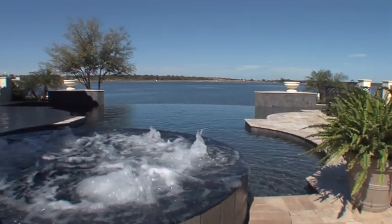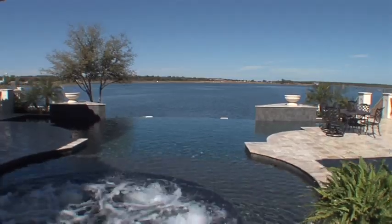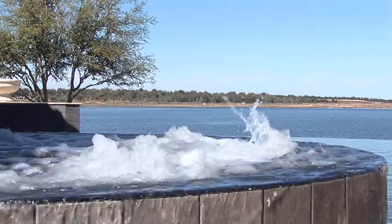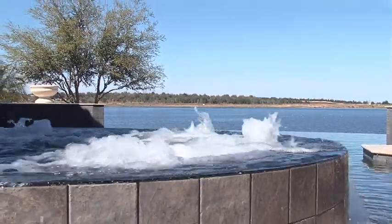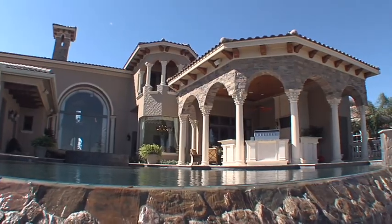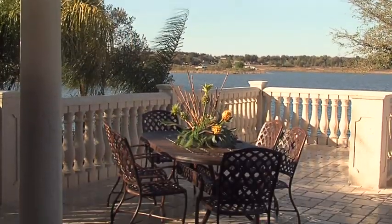A jetted hot tub cascades into the pool and affords an incredibly relaxing way to enjoy this wonderful lakeside setting. A large airy covered patio with summer kitchen adds an outdoor dining option, ideal for a light lunch or some weekend entertaining.